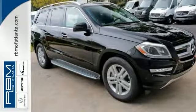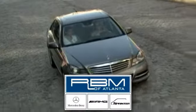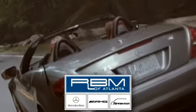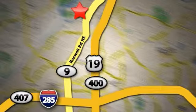Come on in and see more when you take it for a test drive. At RBM of Atlanta in Sandy Springs, we have the best selection of new and top-quality pre-owned vehicles to choose from. We are conveniently located at 7640 Roswell Road in Atlanta.